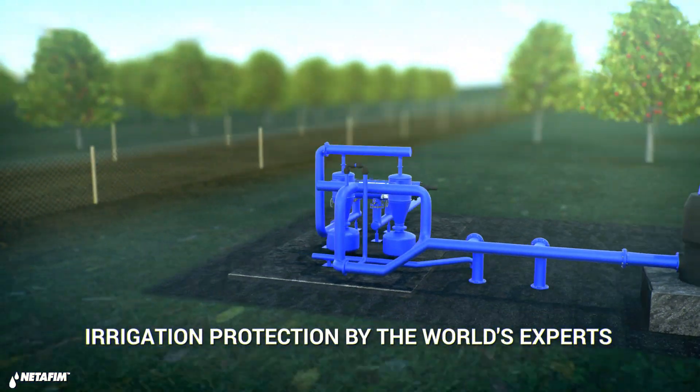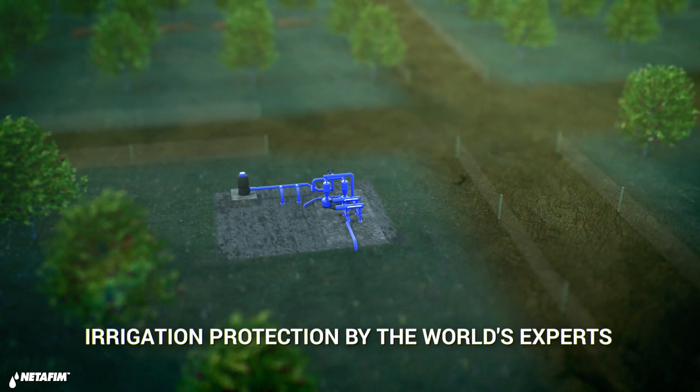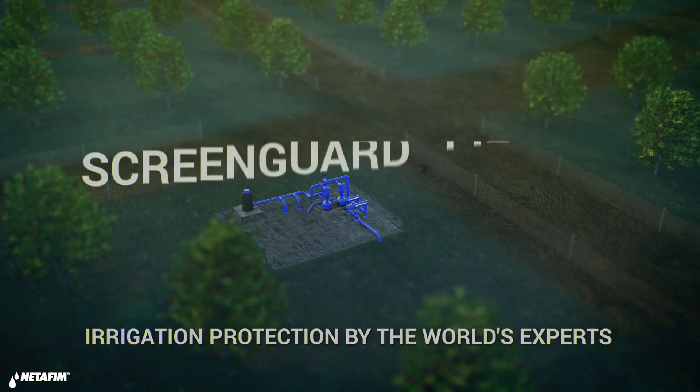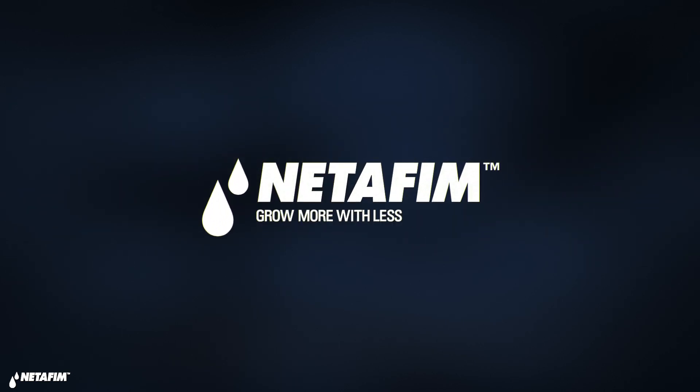Don't put your investment at risk. Get ScreenGuard filters — bigger, tougher, better protection for your irrigation system. For more information on how to choose the right filter for your field, contact one of our filtration experts at NetFM.com.